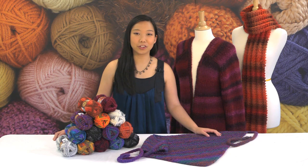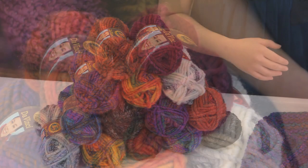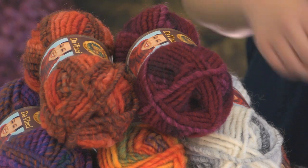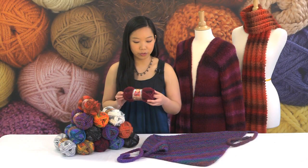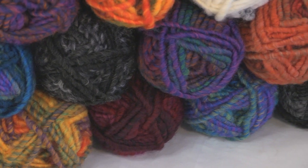Hi, I'm Zanti, and today I want to talk to you about DaVinci, a super bulky yarn that's surprisingly light and lofty. DaVinci yarn comes in a great range of colors, including really wonderful saturated colors that are wonderful for fashion items, as well as classic neutrals.